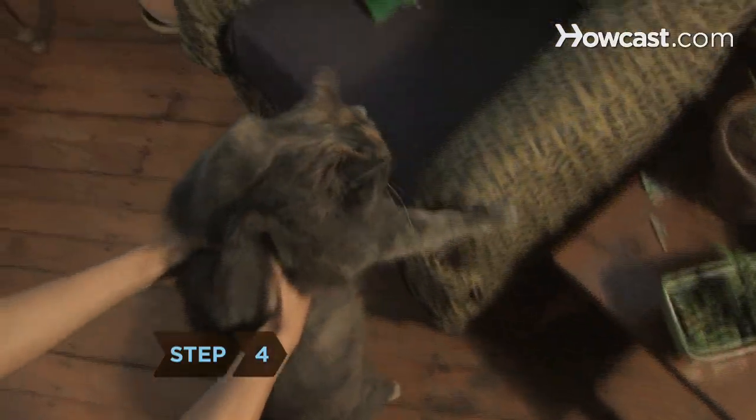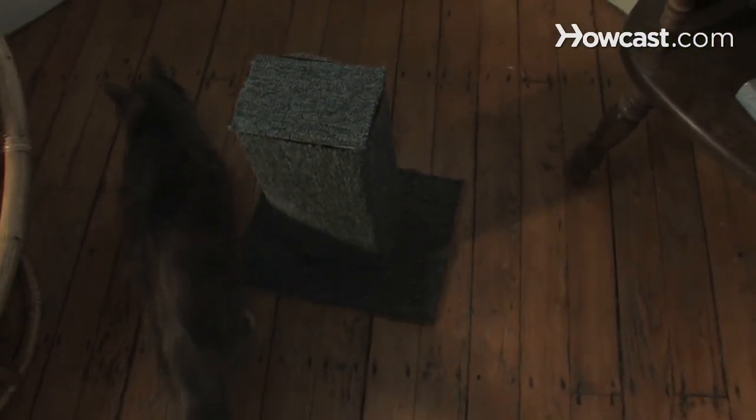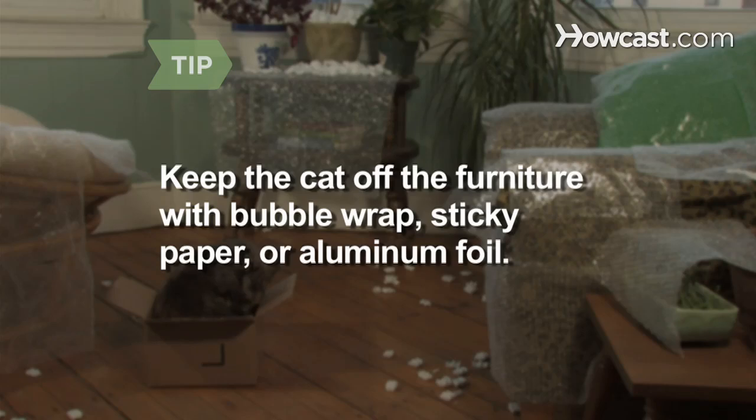Step 4: Redirect your cat when she's tearing up your furniture by picking her up and placing her paws on a scratching post. Give her a treat if she starts pawing it. Train a cat to stay off your furniture by placing bubble wrap on it — the loud noise will frighten her off. In the unlikely event she enjoys the popping noises her claws make, try sticky paper or aluminum foil.